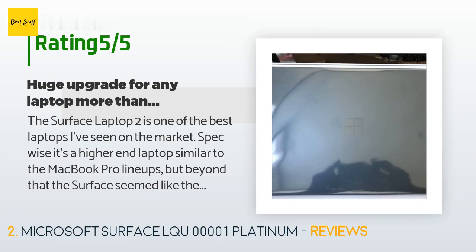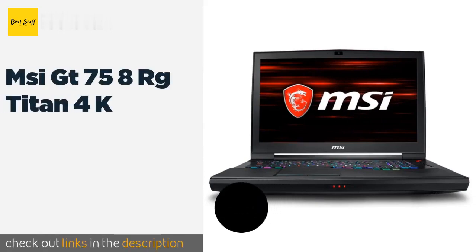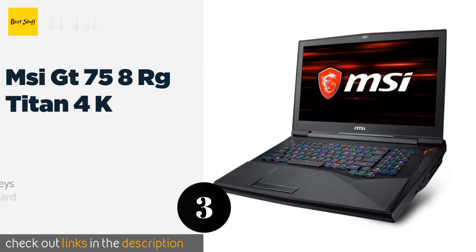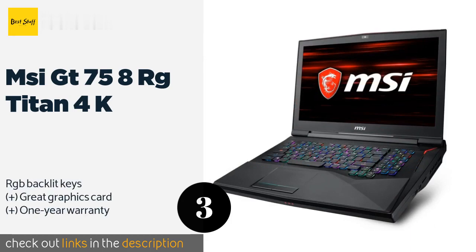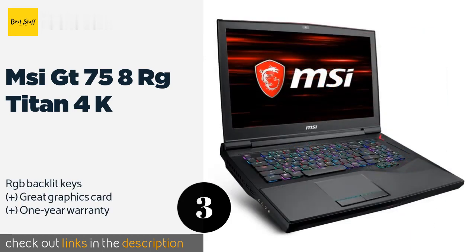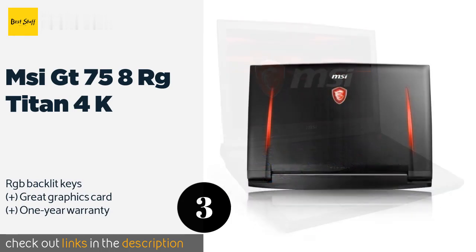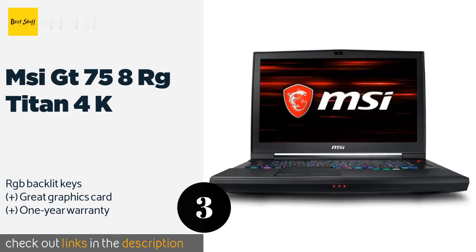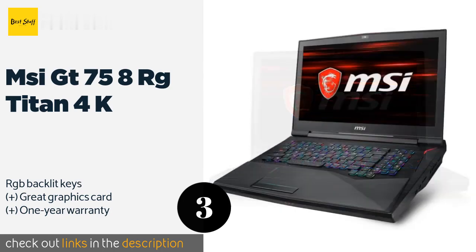The next one is the MSI GT75 8RG Titan 4K. It may have been designed with gamers in mind, but its specs lend themselves very nicely to tracking, mixing, and mastering in the studio. Its impressive six-core CPU can turbo boost to speeds of up to 4.8 GHz. This product is available on Amazon for $4,979.